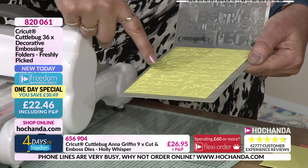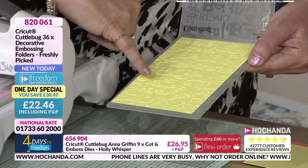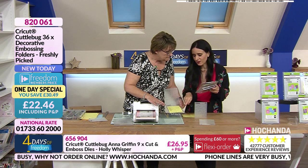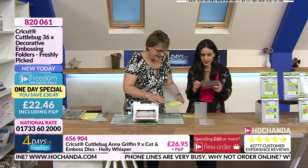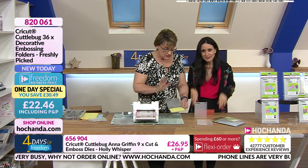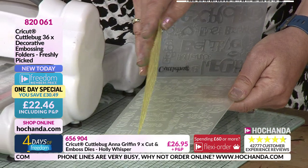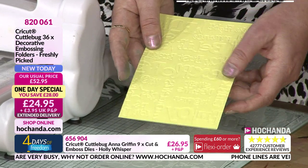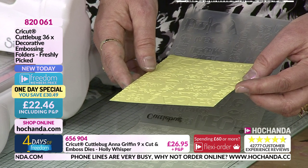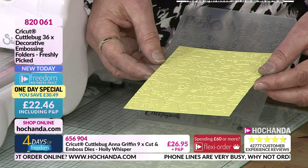We could pick out various words and use them on projects — scrapbooking, or lots of different things. We could ink up just one little area to highlight it. On this folder we have: believe, take flight, explore, moments, joy, 'PS I Love You'... out of just one folder! This is embossed — raised up. When we turn it over, this is debossed. With words, debossing gives interesting texture without the letters being legible.